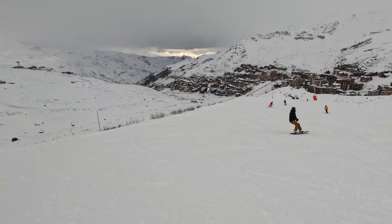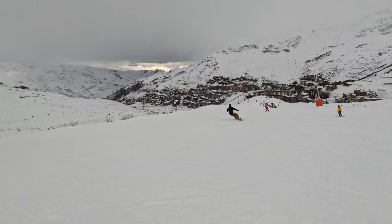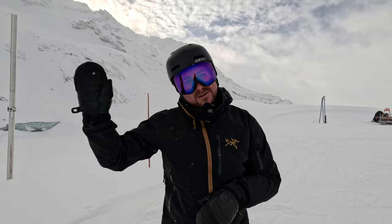The majority of terrain here in Val Thorens is aimed at intermediate skiers or riders. There is an absolute plethora of blue and red runs. I'm currently here at the top of the Peclet Gondola. I could go in that direction on a little bit of a flat into what is a gorgeous blue, but I'm going to head down this way.